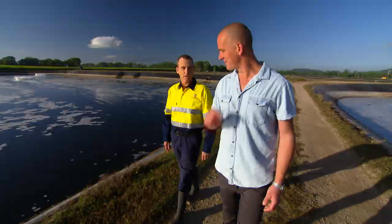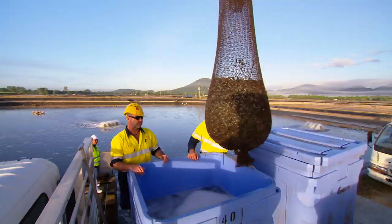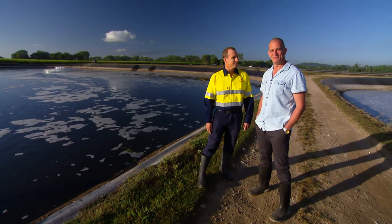Here in this pond, what have you got? There are large banana prawns in here. They're coming to the end of their crop cycle, so they'll be harvested very soon. And what does harvesting involve? Just draining the prawns out with the water — we capture them and send them up to the processing plant. Any chance I could see some? Yeah, I reckon we should be able to catch a few here.